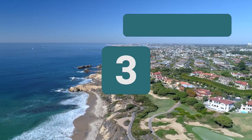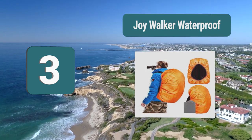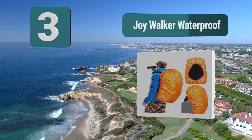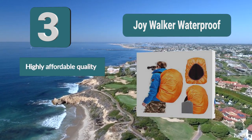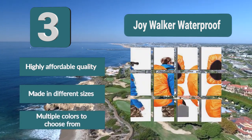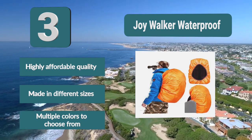Number 3: Joy Walker Waterproof. This is the best backpack rain cover if you're on a budget but still looking for something reliable that will last you a while. The nylon fibers in this backpack protection cover are designed to be super durable, not just insofar as keeping out rain, but also through the wear and tear of time. Features include highly affordable quality, available in different sizes, and multiple colors to choose from.